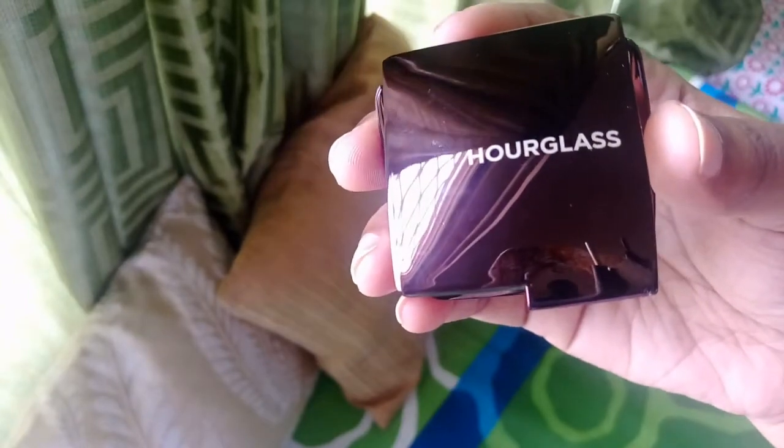The next purchase is a little expensive one. This is from Hourglass — the Ambient Lighting Powder in the shade Dim Light. Hourglass is a luxury brand and quite expensive, but I wanted to try something from them. I would say it's a setting powder but it has a little illuminating effect, so it gives that sheen. The powder is so smooth and so nice, and it comes with its own small mirror — quite handy to carry and use.